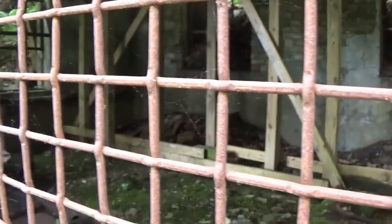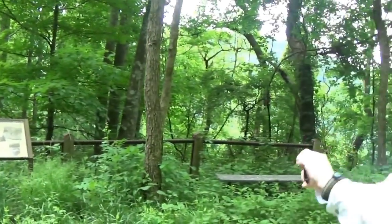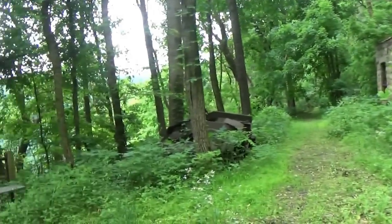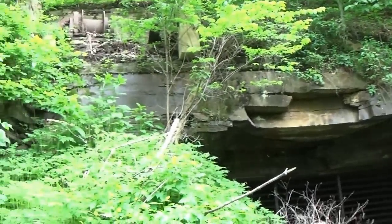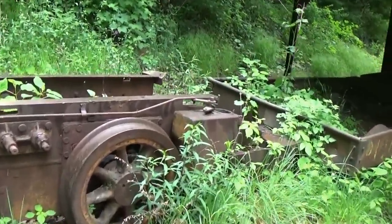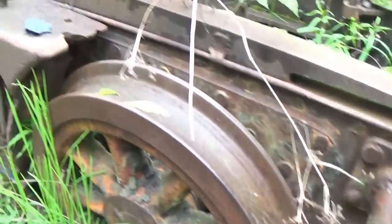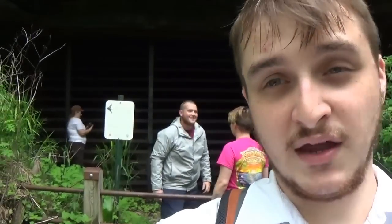What are you guys thinking? It's just beautiful. Let's head up here and check this out real quick — if we can get to the mine, we're going for that. There's no entrance to anything here, so this was a bathroom or... I think right here is the mine entrance. Over here, I believe, is the mine entrance. We got bats in here and stuff. Hey guys, we're at the mine entrance right now. They have it blocked off to protect the bats that are located inside, and it looks like it collapsed.